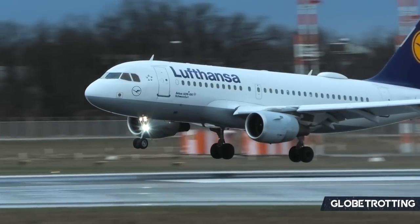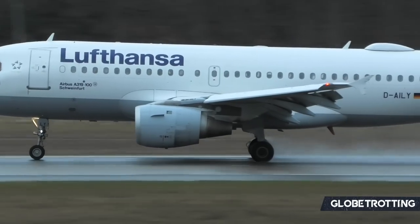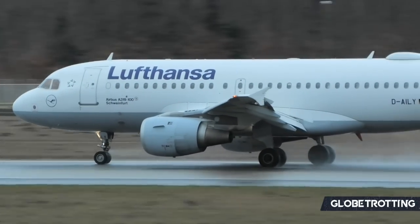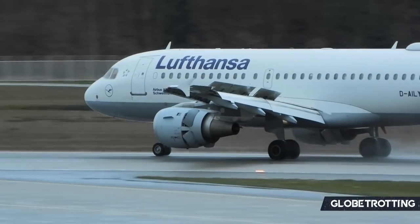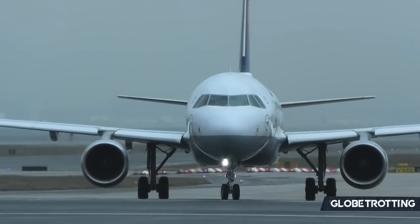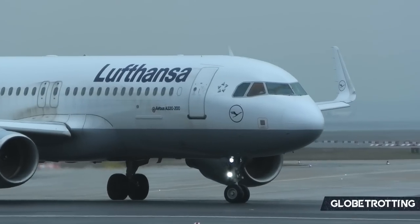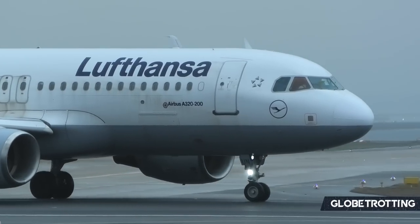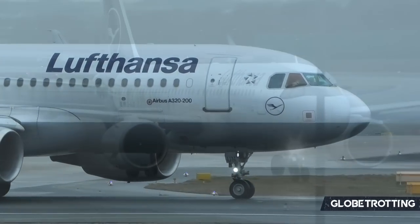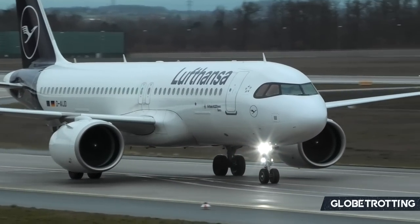Beginning with Airbus, where their A320 family of aircraft reigns supreme for the German flag carrier. They have 21 A319-100s currently in service with two units in storage. Moving up to the most popular aircraft in their narrowbody operation, it's as you would expect 51 of the A320-200s, while 12 of these remain in storage.